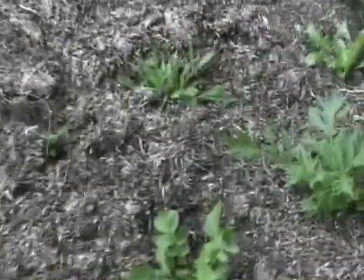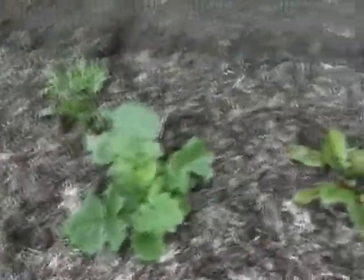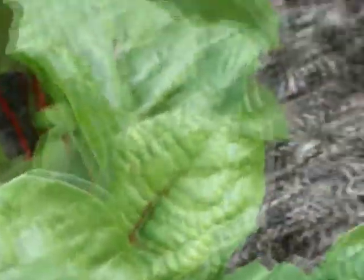Asian greens don't suffer so much from bugs and they grow really quickly — you get a six-week turnover cycle with them. I've got a few more celery on the go in a different stage of development. I like a selection of different rocket flavors, really nice to put in a salad as opposed to straight lettuce.